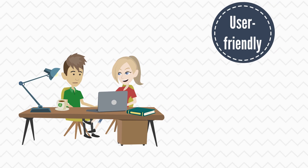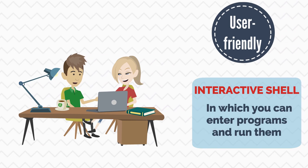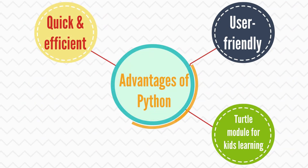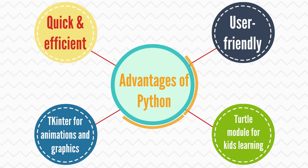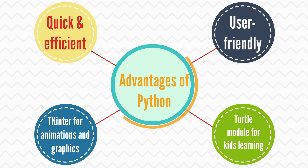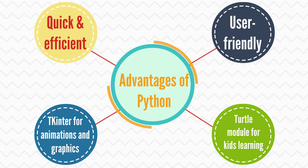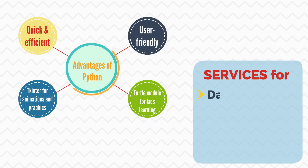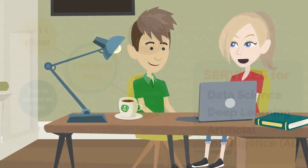It's easy to learn. It has an interactive shell in which you can enter programs and run them. It even has something called the Turtle module that's useful and fun for kids. Moreover, there's another module called TKinter that provides a simple way to create programs with advanced graphics and animations. Python also provides services for data science, deep learning, and artificial intelligence — AI.